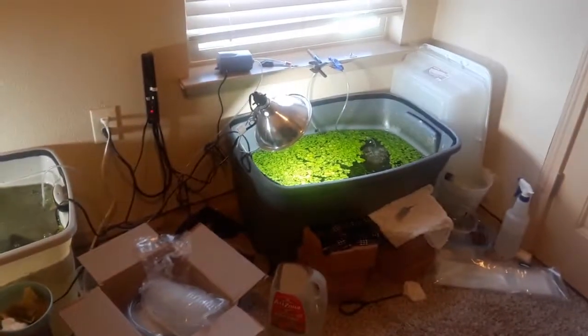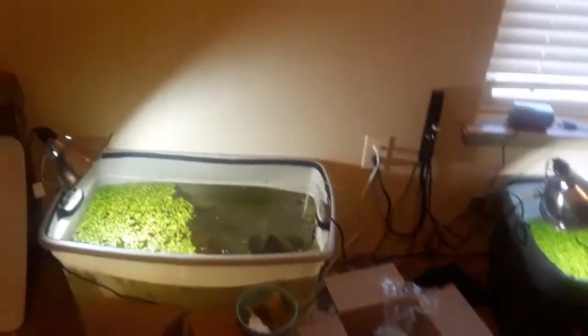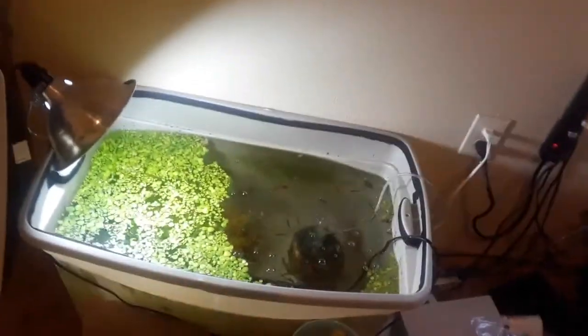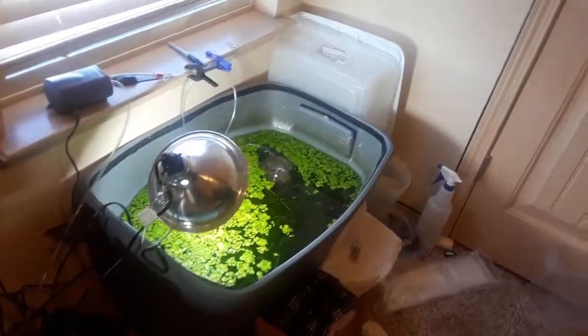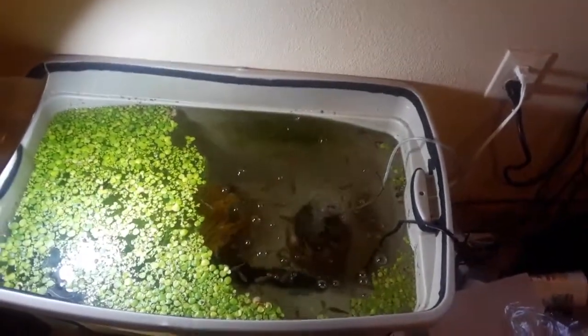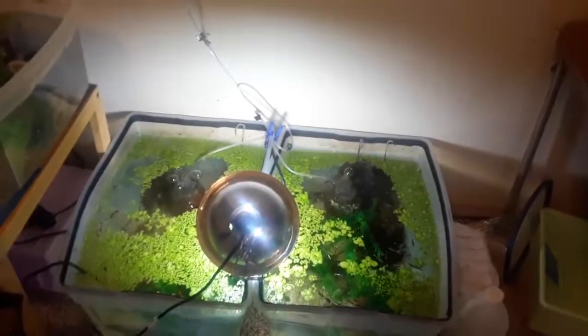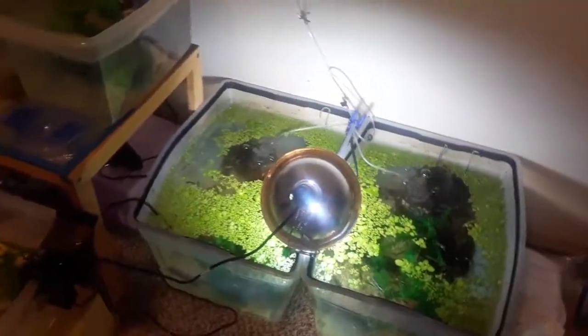We still haven't had mystery snails breeding and laying any clutches yet, but now that the babies are getting bigger — both the ones we kept in the breeder tank and the sale tank — hopefully we'll get some clutches soon, because that would be nice.